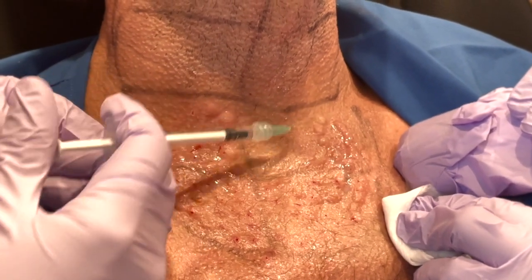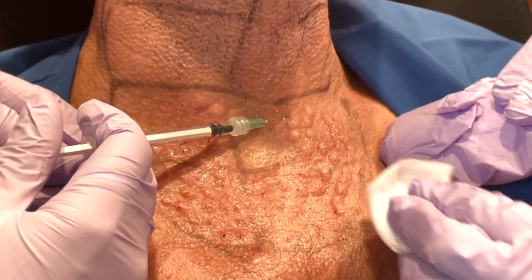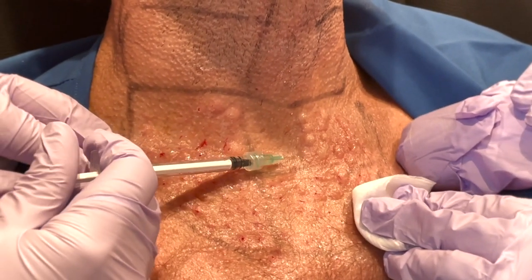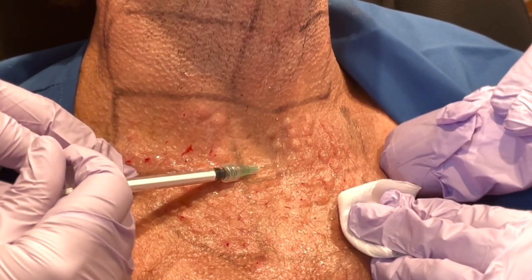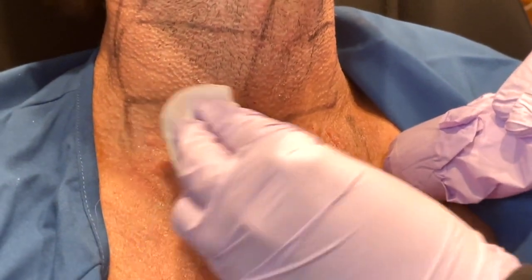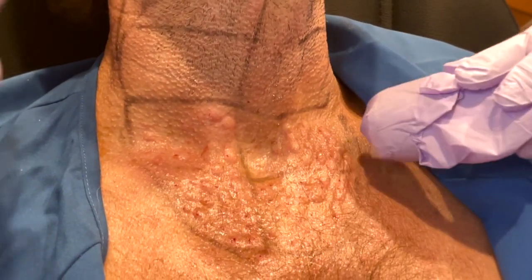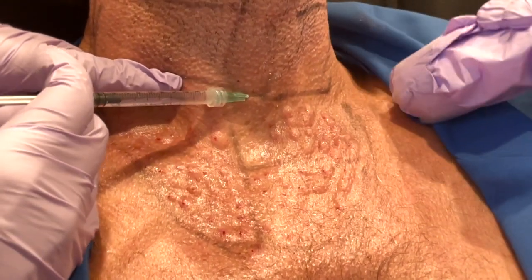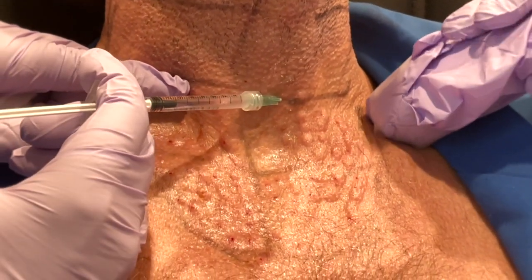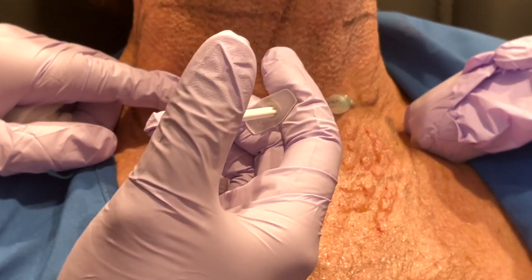He came to me because he didn't like the fact that his neck looked crepey, especially when he turned his neck. A lift or face and neck lift can help a little bit, but he really doesn't look that bad in his neck and jawline, so I don't think he needs a lift and it won't entirely address it anyway. The most targeted solution is to manage the fragmented collagen occurring at the dermal level — the middle layer of the skin.